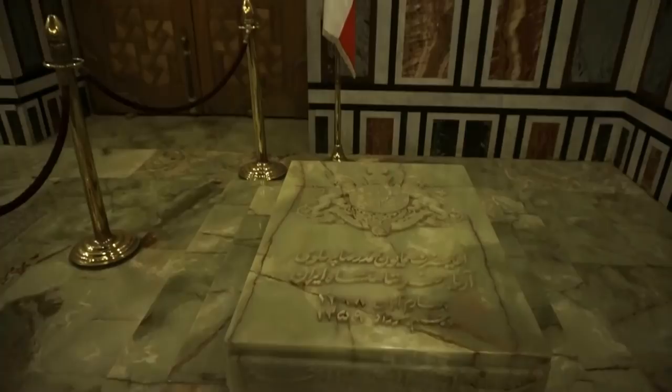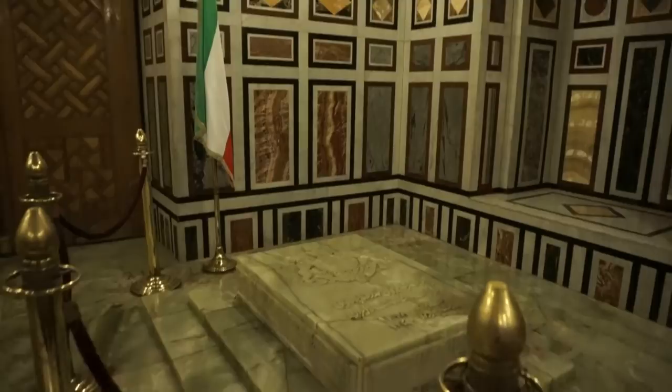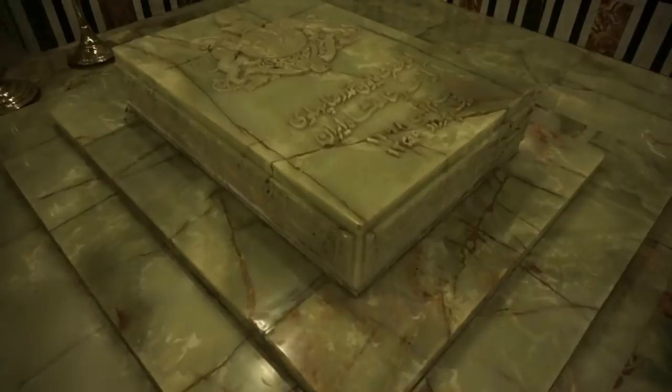I believe that's the Iranian flag at the time of his death. Let's get a little closer — and for my Iranian friends, you can read what it says there.